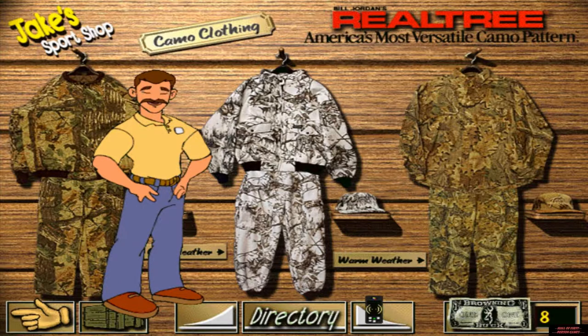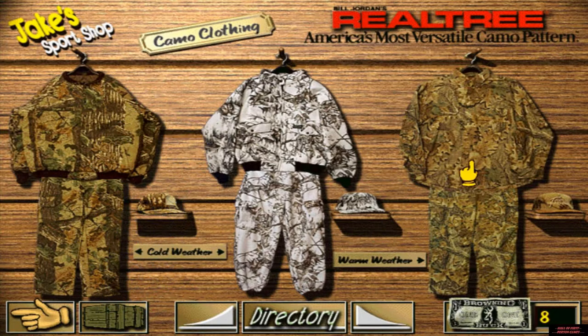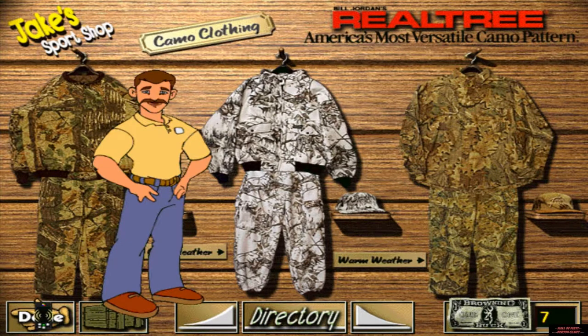The real tree patterns are the only ones I use and recommend. I have real tree pattern clothing for warm weather, cold weather, and snow conditions. Good luck, and keep it safe and legal.